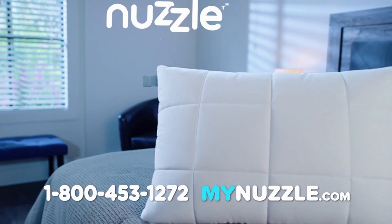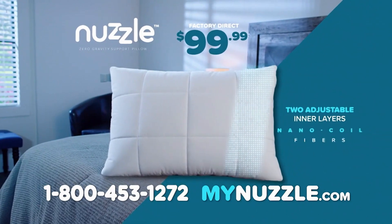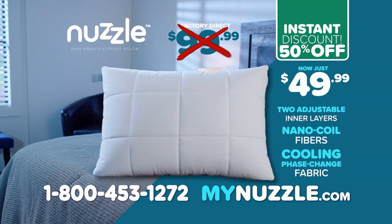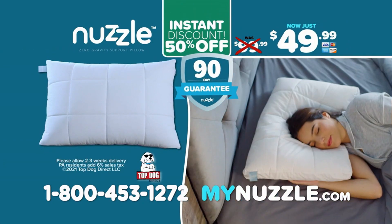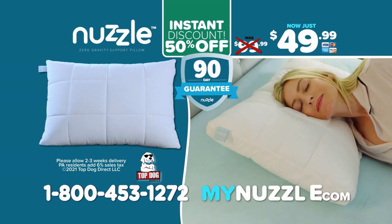During this special TV offer, you can get your Nuzzle pillow for the factory direct price of just $99.99. But wait — for everyone who orders right now, we'll give you an instant 50% discount. That's just $49.99. Plus, it comes with a Nuzzle 90-day money-back guarantee. Call or log on at mynuzzle.com.